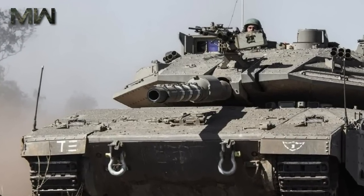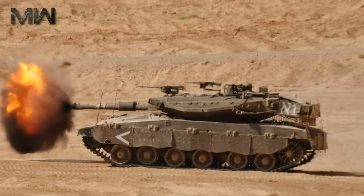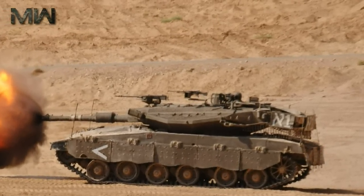This tank is fitted with a combat-proven Trophy active protection system, which destroys incoming missiles and rockets. The protection suite also includes an advanced threat identification and warning system. This main battle tank is also well protected against air-launched guided missiles and top-attack anti-tank weapons.